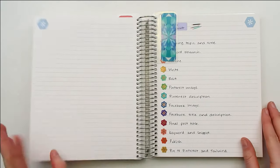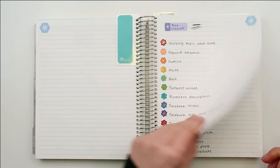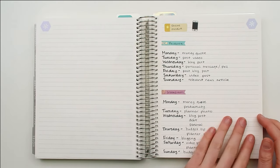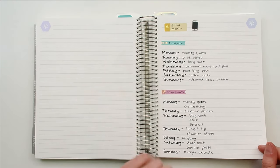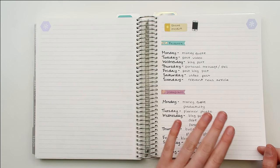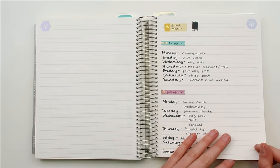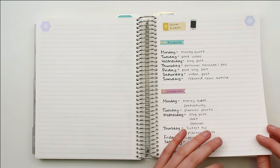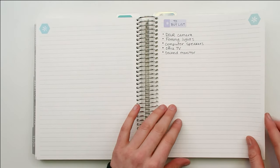I also have checklists for all my steps for writing a blog post, and a schedule for my social media that I don't quite follow anymore because I've changed my layout, but it gives me a place to write down what I need to post so I'm not just picking a random photo that has nothing to do with anything. It's just kind of a schedule.